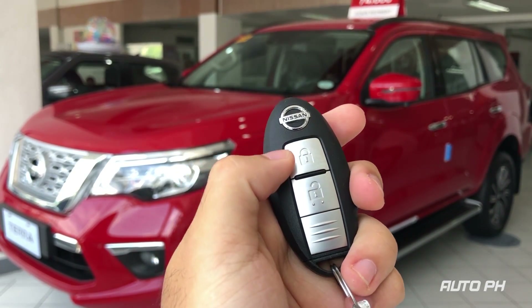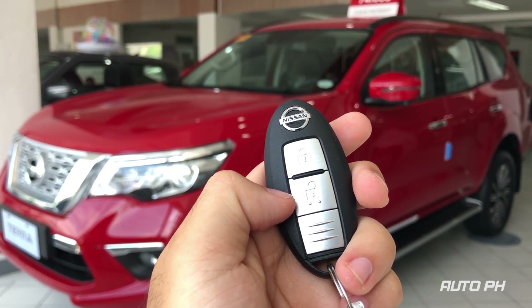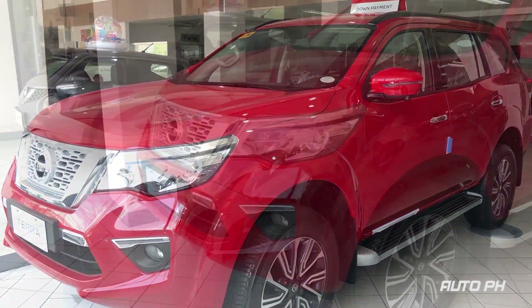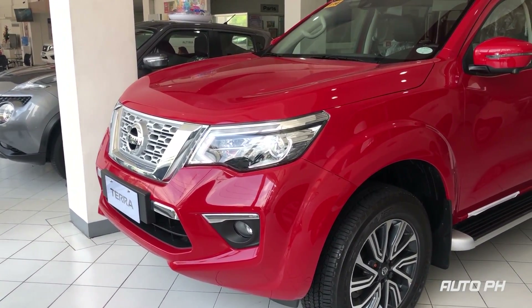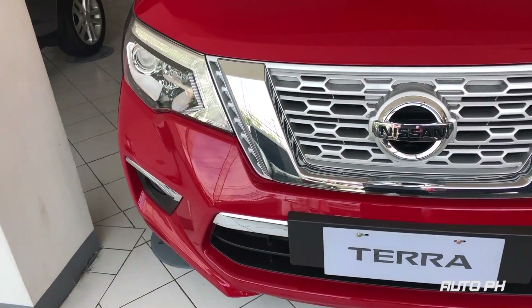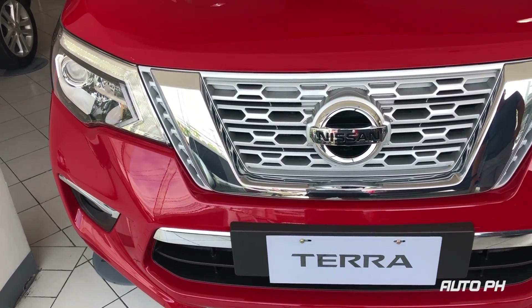On the key fob of the Terra, you can find the lock and unlock buttons. The Terra is a midsize SUV built by Nissan, based on the D23 Navara pickup truck. It is the company's entry in the very competitive midsize SUV segment.